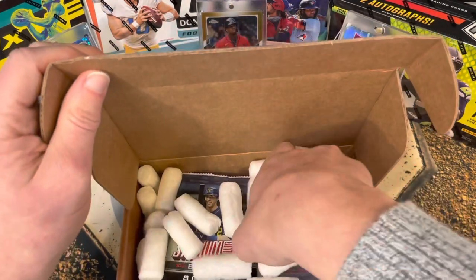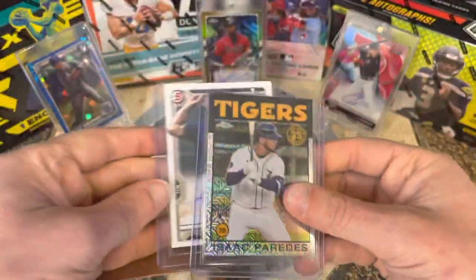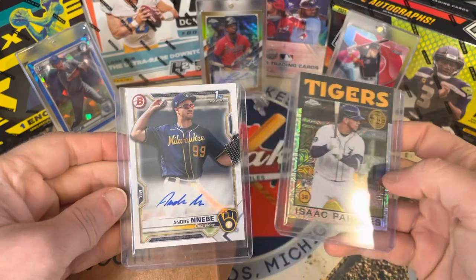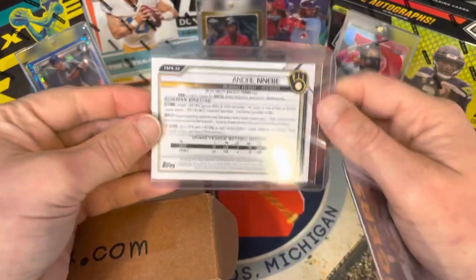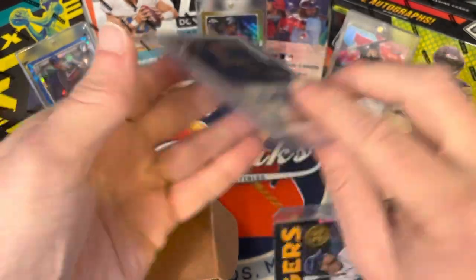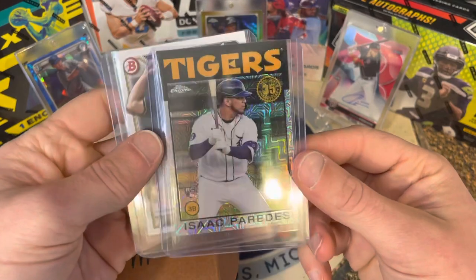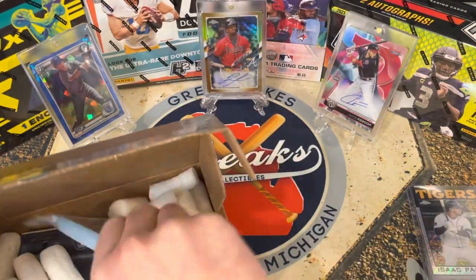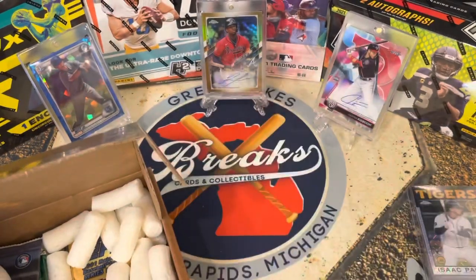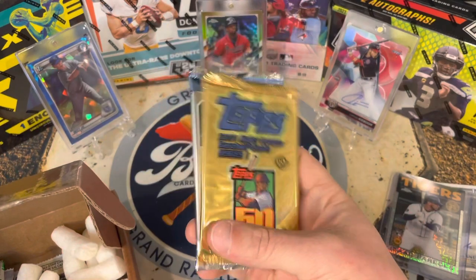Let me show you our hits first. Wow, look at that — we got a first Bowman auto, that is sweet! It's a paper sticker auto, which is typical for retail, and it's a nice Tigers rookie. I'm really excited for baseball this year. There are also some supplies included, and we've got 2001 Topps Series One.